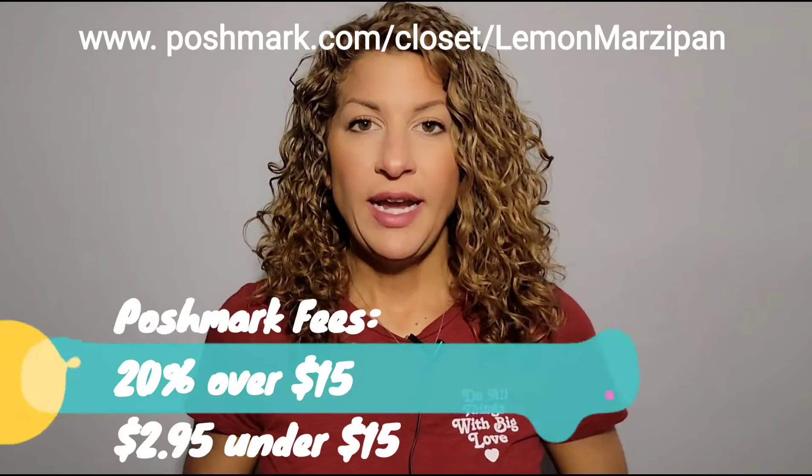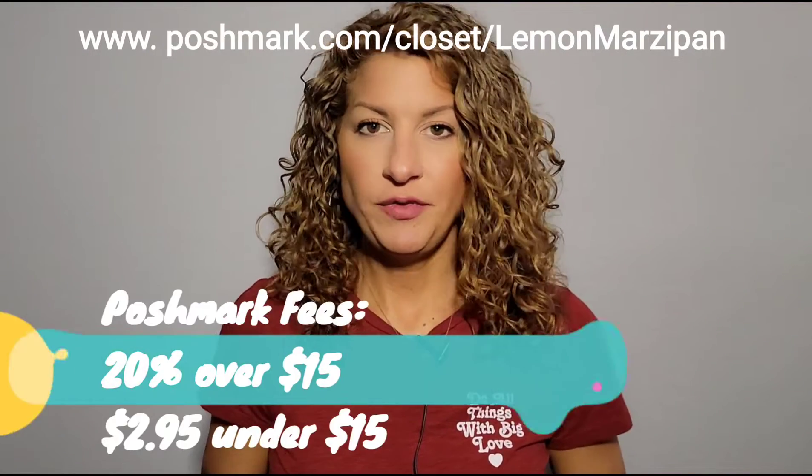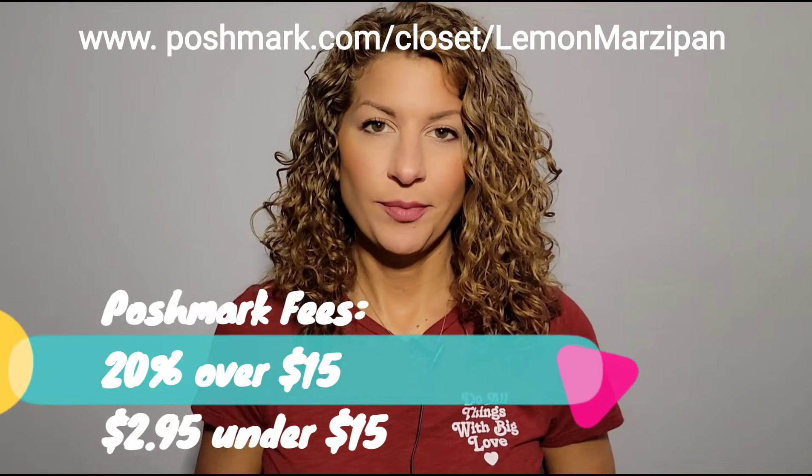I've timestamped the video below for easier navigation. I'll go over the order details including the price and the item that was sold. If you want to know what Poshmark fees are, it's really simple: Poshmark takes their fees off of the order price. If an item sells for over fifteen dollars they take twenty percent; if an item sells for under fifteen dollars they take a flat fee of two dollars and ninety-five cents.